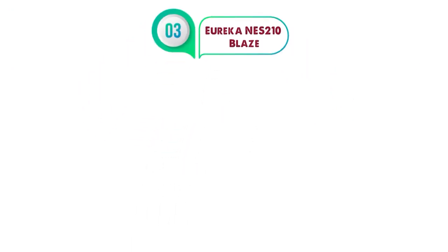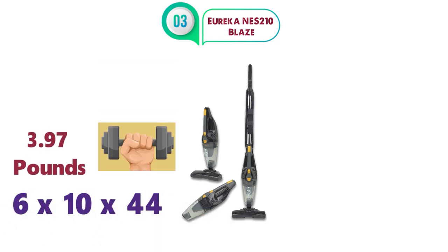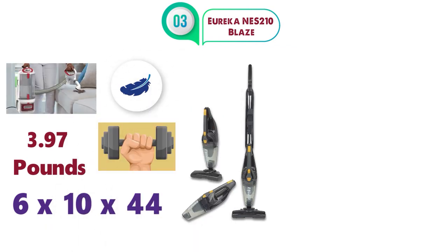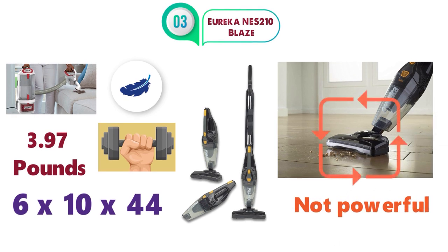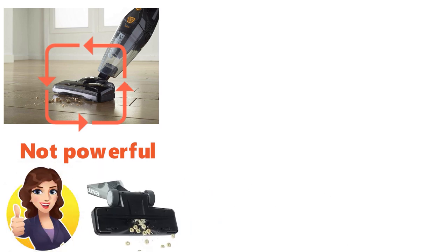At number 3 we have the Eureka NES 210 Blaze. The dimensions of this vacuum cleaner are 6 x 10 x 44 inches and it weighs around 3.97 pounds. Being a much lighter vacuum than our other picks, it's a great vacuum to pick up and get those little pieces of dust and dirt around your home. It might not be as powerful or have a large canister to trap dirt, but it does a great job whizzing around and picking up small pieces of debris.